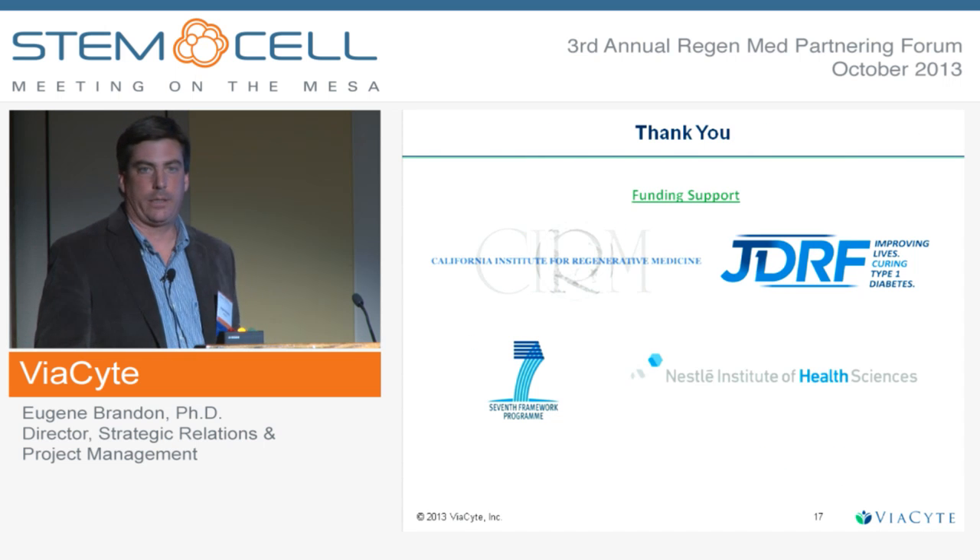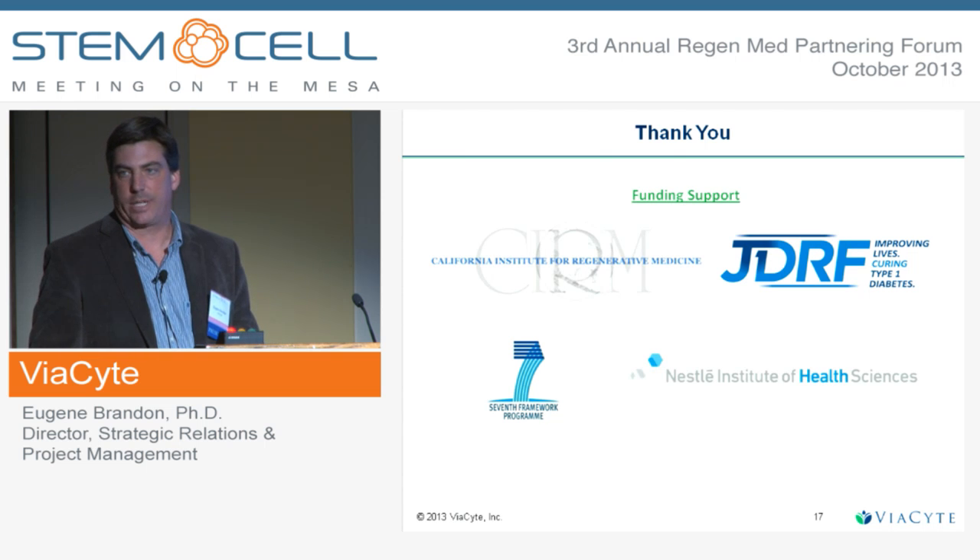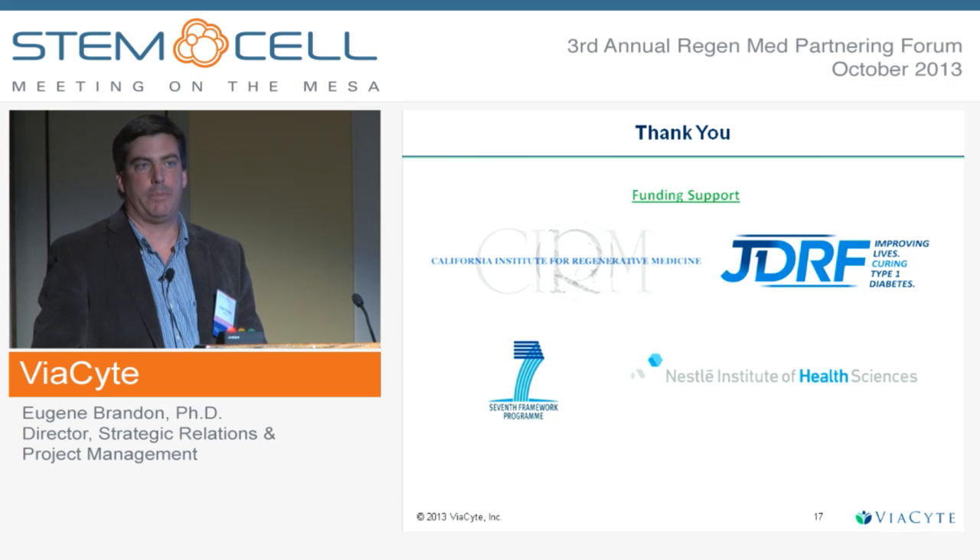Lastly, I just wanted to thank our various funding sources. JDRF and CIRM in particular have been tremendously supportive of this project. Thank you for your time and listening to this.